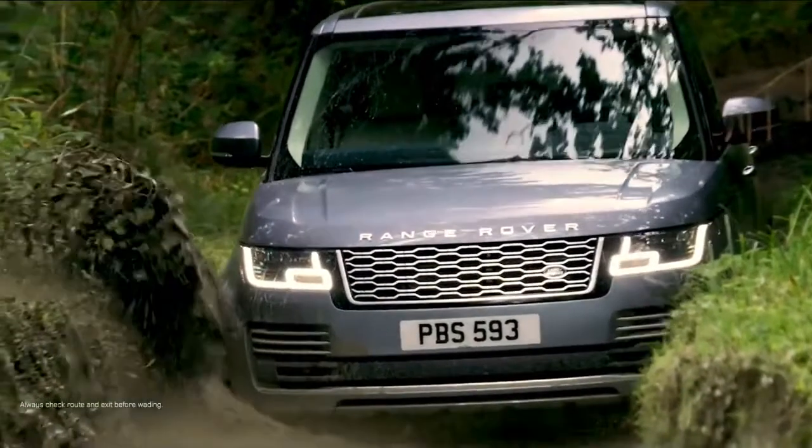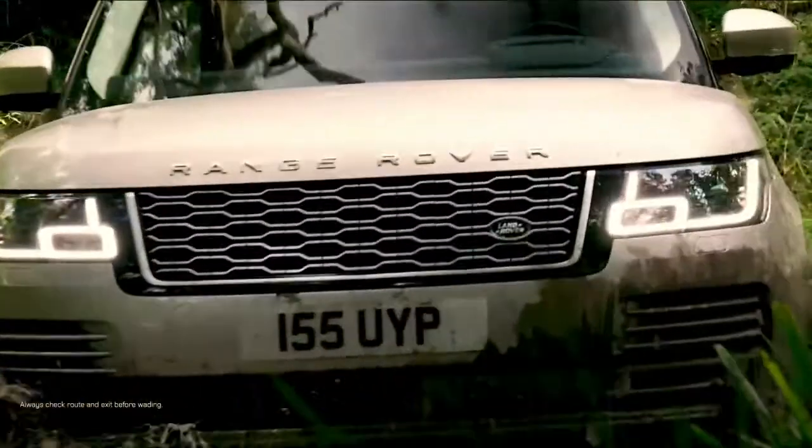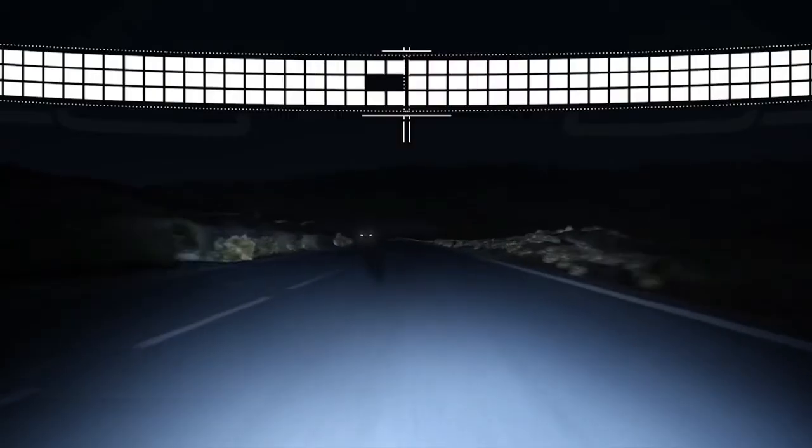That feeling of luxury can be continued over rough, unforgiving terrain or through water up to 900 millimetres deep. Matrix LED headlights provide near-continuous full-beam illumination at night, creating a cone of shadow around other road users so as not to dazzle them, for unsurpassed night-time vision.